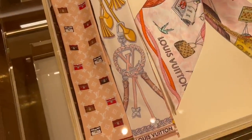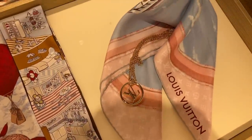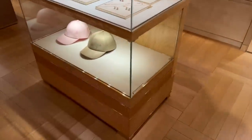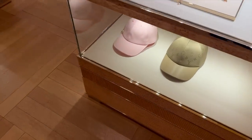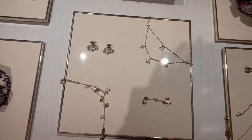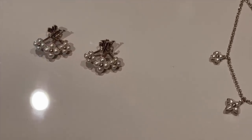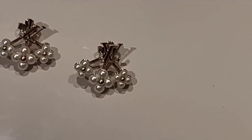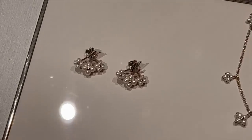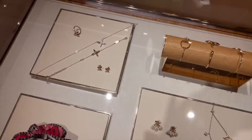Oh, look at this twilly with the Petite Malle! Let's have a look over here — they have some caps. This is the costume jewelry. I like these earrings with the flower detail in pearls. They look very pretty, and there are matching bracelets and necklaces as well.